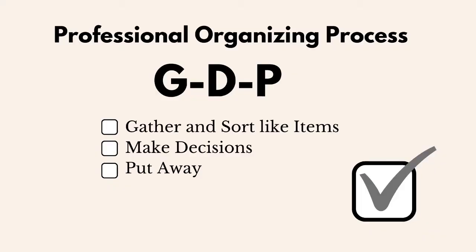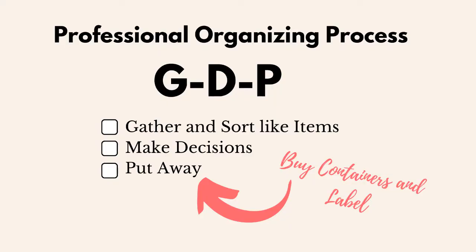So do you need to be a storage expert to be a professional organizer? Do you need to bring containers to organizing jobs or pre-shop for containers? Let's do a quick refresh of the professional organizing process. I call this method GDP, which stands for gather and sort, make decisions, and put away. That simply means you follow the order of gather and sort, make decisions, and then put away items that your client decides to keep. Using GDP, purchasing storage containers is a final step, not a first step.